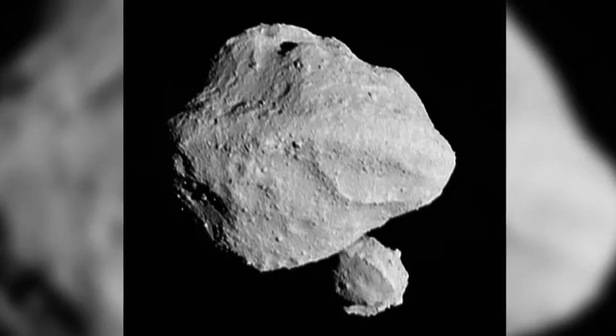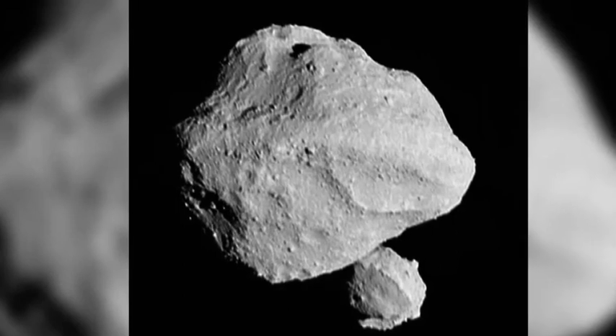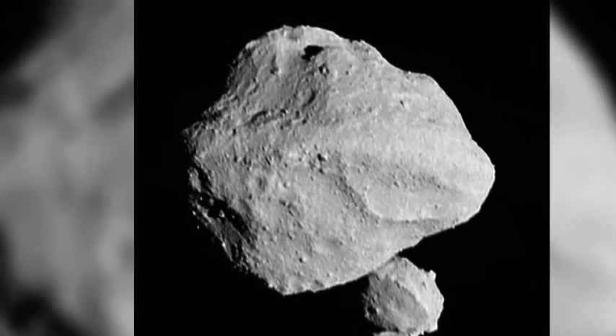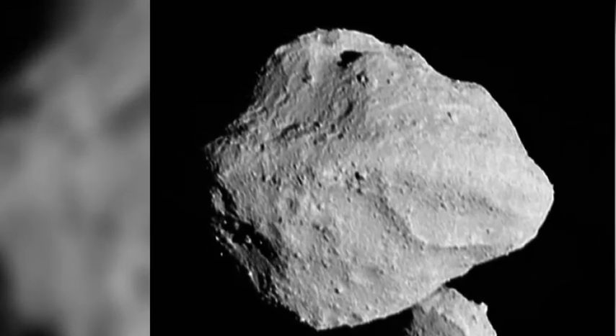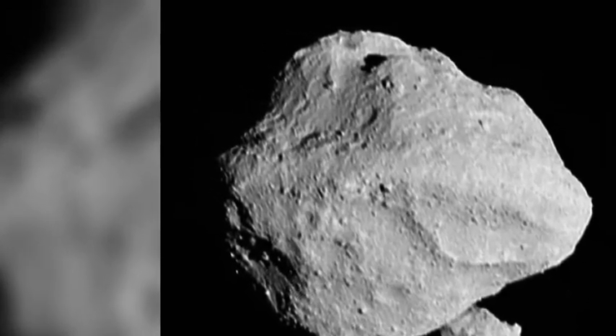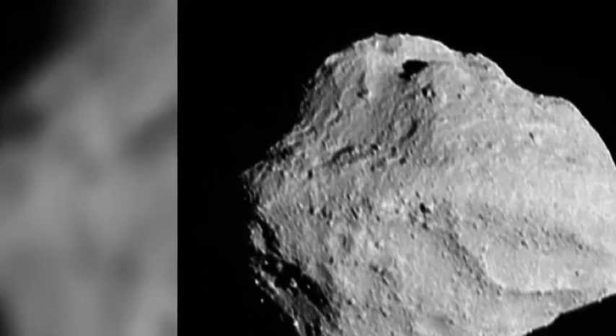NASA's Lucy mission went to visit an asteroid and got more than it bargained for. When Lucy flew by its first asteroid this week, its cameras captured a surprise. The Lucy spacecraft zoomed by the small asteroid Dinkinish, located in our solar system's main asteroid belt between the orbits of Mars and Jupiter.